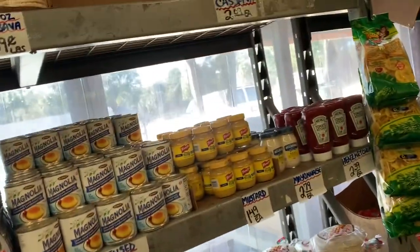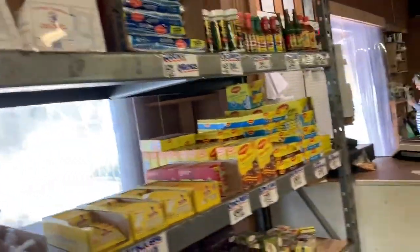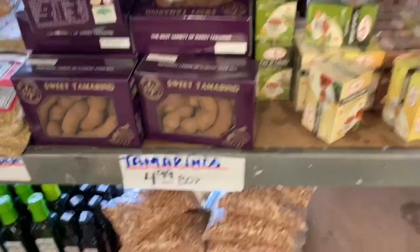This is a pasta type of food — sauce, vinegar, pickles, and jelly type of food. This is a table for billing.